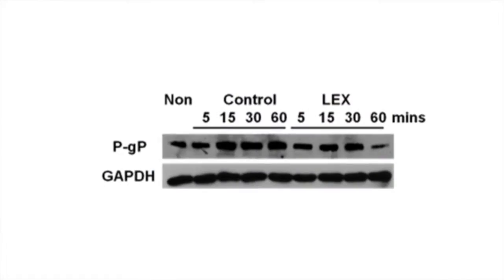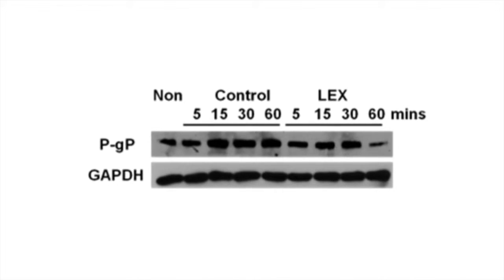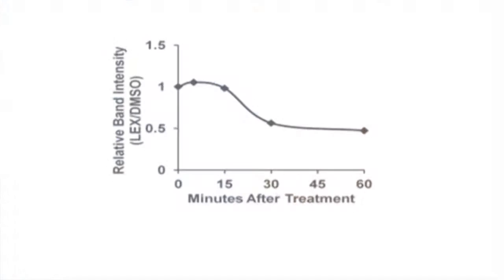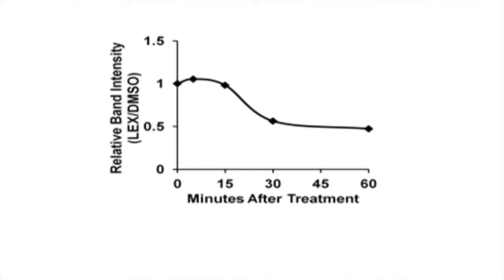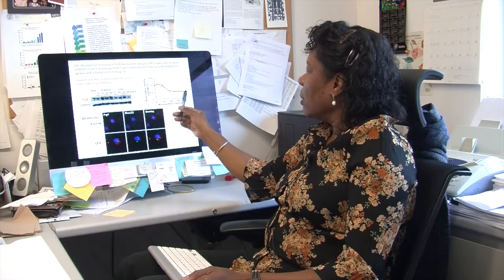We used in vitro blood-brain barrier models and in vivo models. In vitro, we used human and mouse primary brain endothelial cells and treated them with an agonist called Lexiscan, also short for Lex, that activates the A2A adenosine receptor. We saw that over time, compared to the control, Lexiscan caused a decrease in PGP expression beginning around five minutes, which gradually tapered to one hour. By one hour, we observed downregulation of PGP expression.